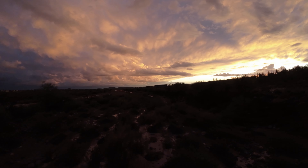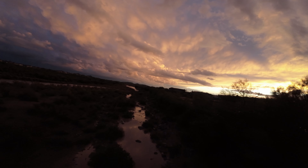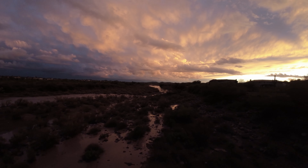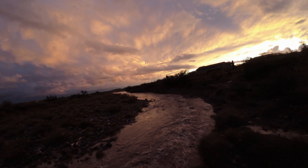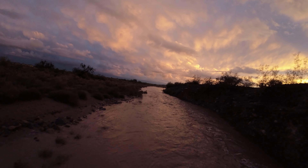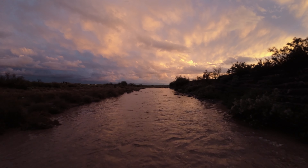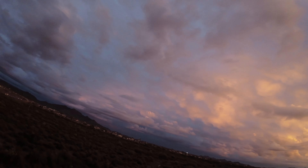It is yet to be determined if this will be a safe neighborhood and a good idea all around. One thing is for certain — the Arizona desert is a majestic thing of beauty.